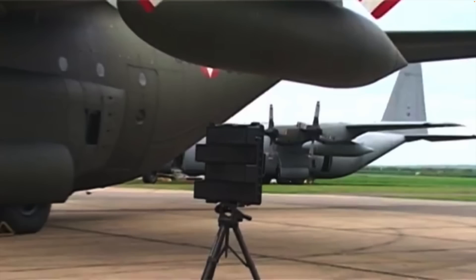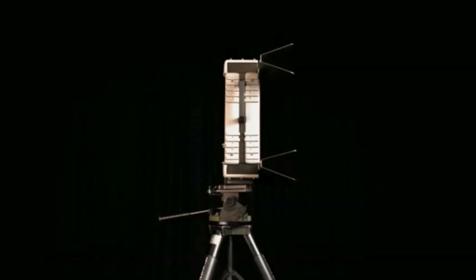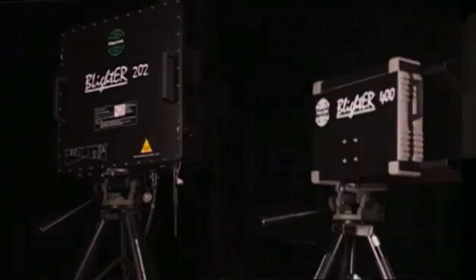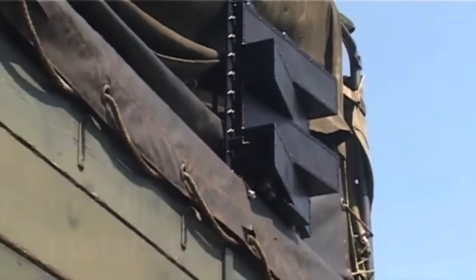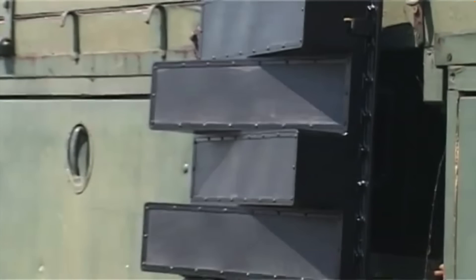The B202 was marketed as the lower-cost portable variant that utilised a printed antenna system for detection of people at 3km and vehicles at 8km. The B400 was marketed as the better-performing fixed-location variant that could detect people at 10km and vehicles at 32km. The B400 could detect targets moving at speeds of only 0.5km per hour. All control aspects and signal processing are done in the radar units themselves, so they only require a PC or PDA as an interface or display.